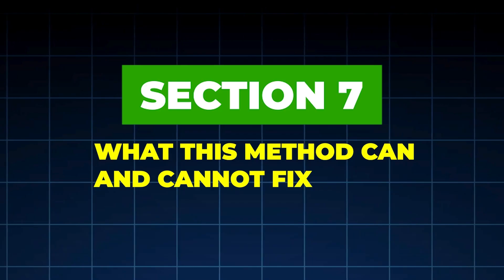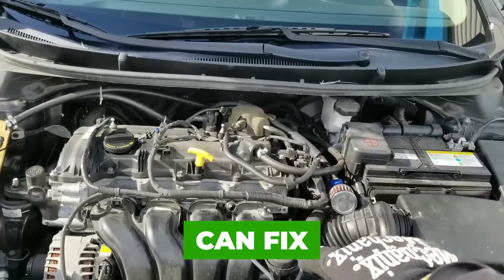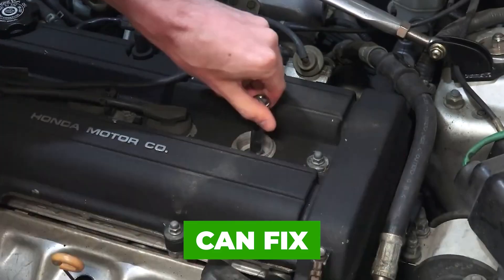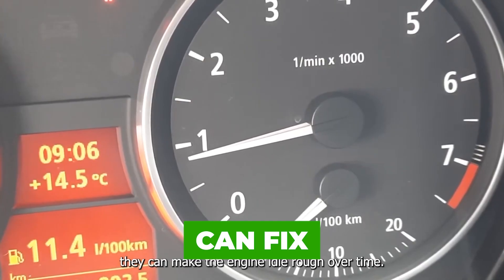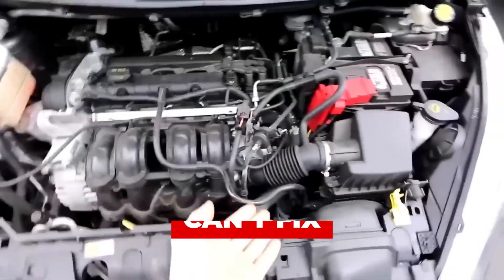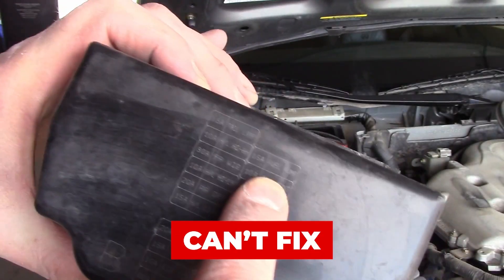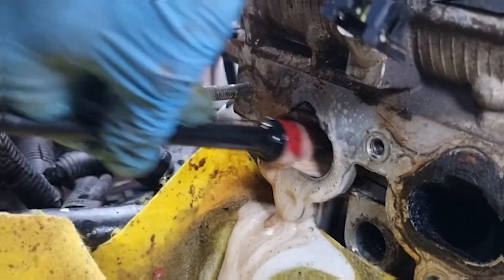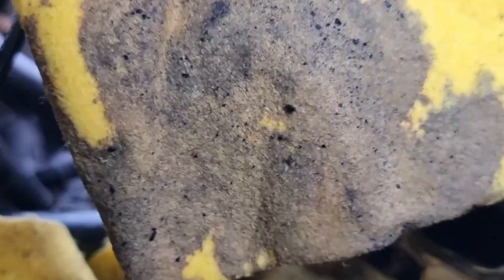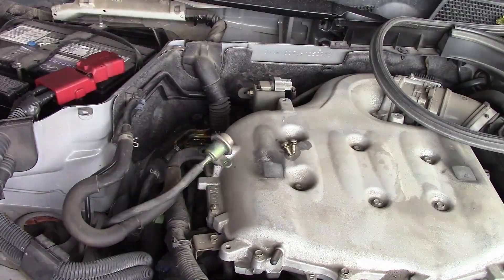Section 7: What This Method Can and Cannot Fix. This method can fix rough idle hesitation, light misfires caused by deposits, poor fuel economy, and uneven throttle response. It cannot fix electrically failed injectors, cracked injector tips, mechanical blockage from debris, or severe long-term neglect. Japanese mechanics use this method early, before damage becomes permanent.